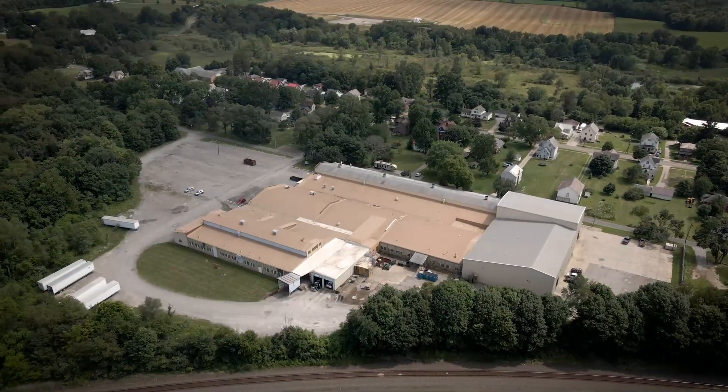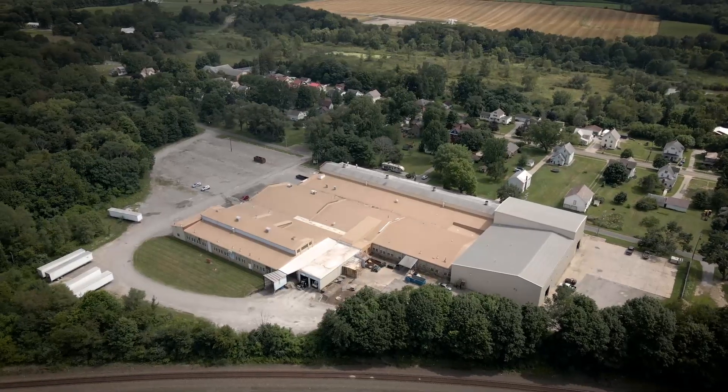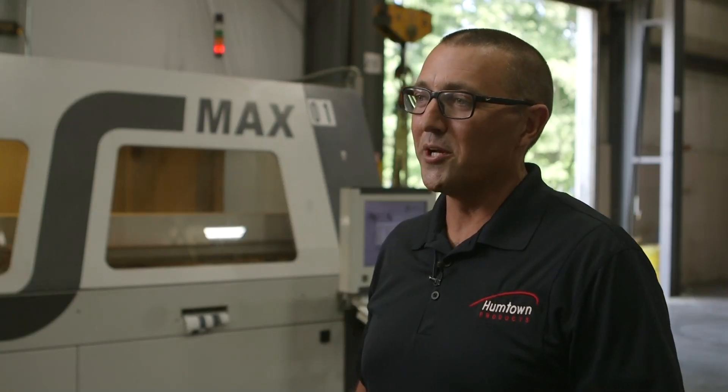When we found this 100,000 square foot facility, I looked at Mark LaManchia, my father and CEO, and said, this is crazy. There's no way we're going to be able to fill this whole building with only two machines. Lo and behold, four years later, here we are with seven S-Max machines in this building.